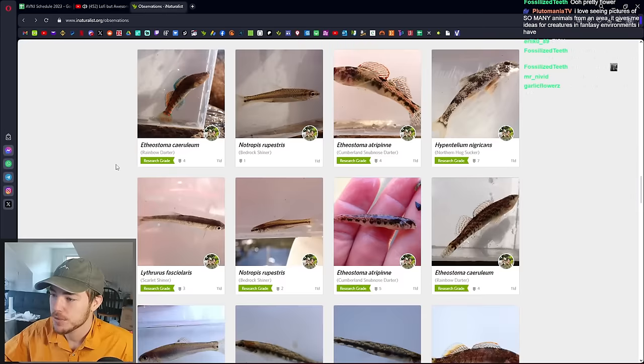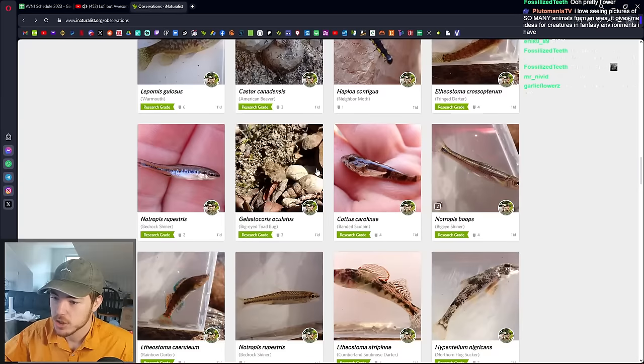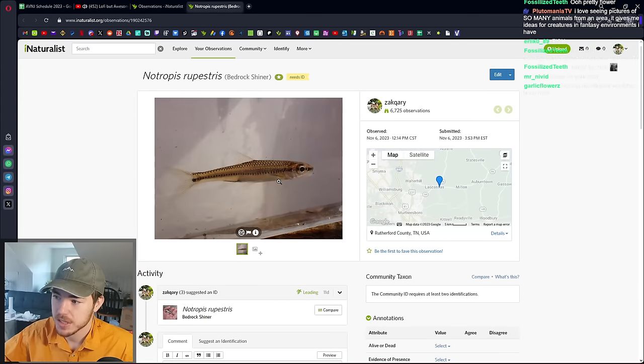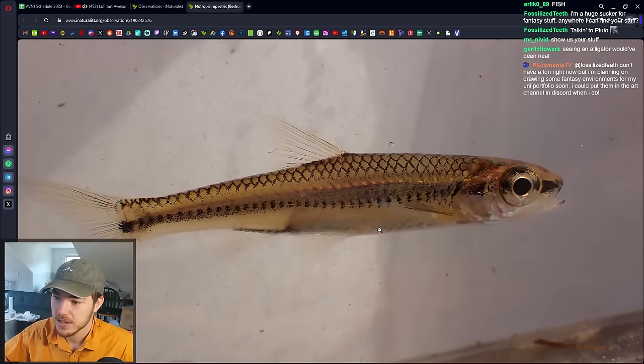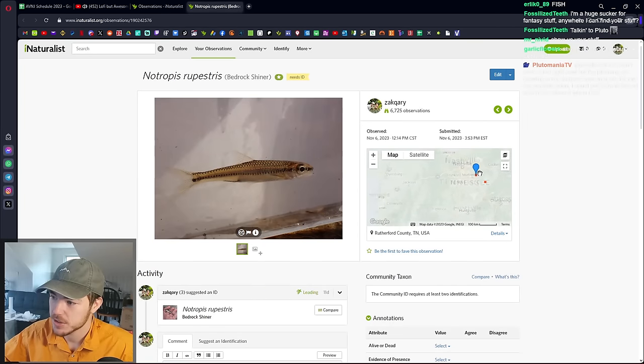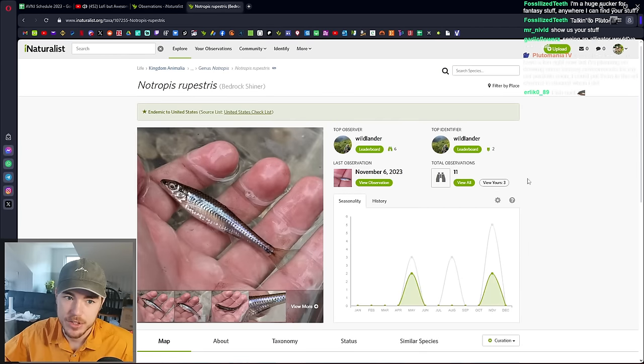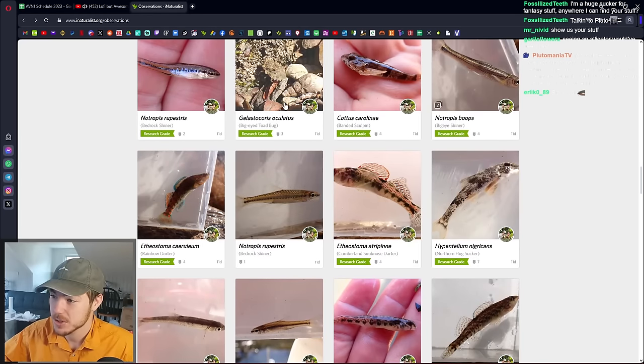We caught a few more fish at other spots — Cumberland Snub Nose, another Northern Hogsucker, Bedrock Shiner, which is quite cool. This is another Notropis — a really rare Notropis. Very pretty; looks like some of the ones in New Jersey. But they're pretty range-restricted. I uploaded two photos and Jared uploaded two, which makes up almost half of all the photos that exist of the Bedrock Shiner on iNaturalist.